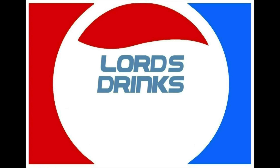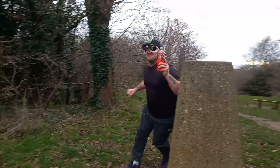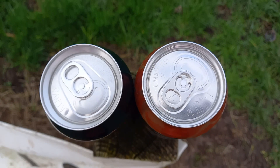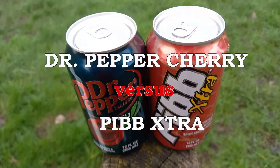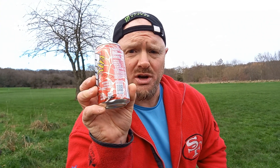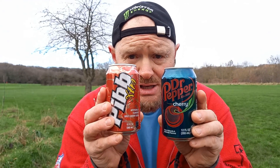Welcome to another drinks comparison review! We have two very special drinks here today. One is the Pibb Extra going up against the Dr. Pepper Cherry, canned under the authority of the Coca-Cola Company Bottlers Association, produced under the authority of Dr. Pepper and 7-Up Incorporated. Both are 355ml cans, or 12 ounces.